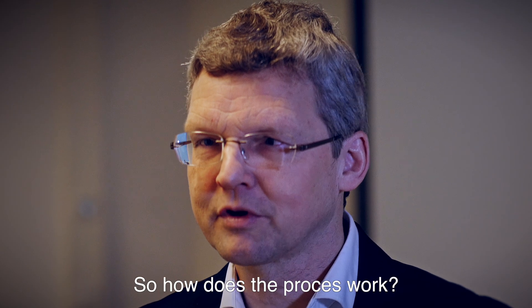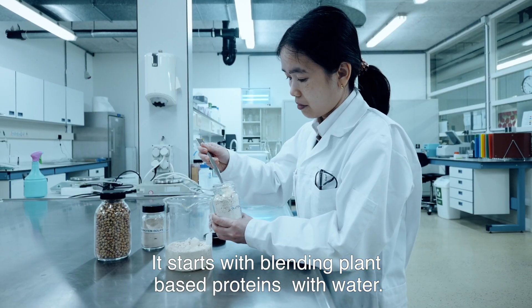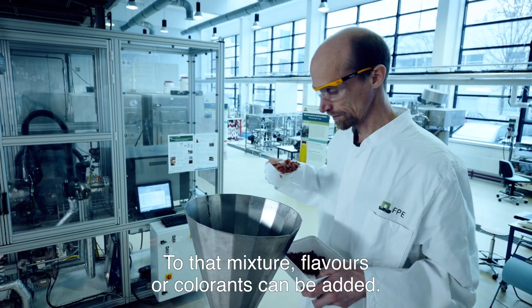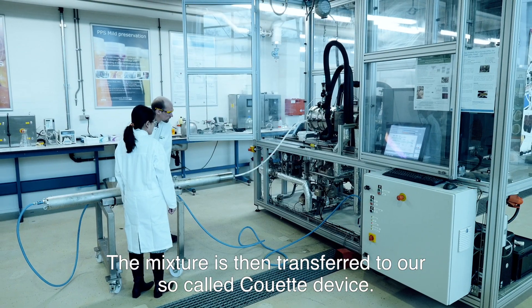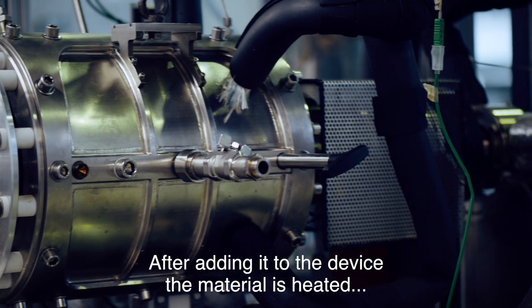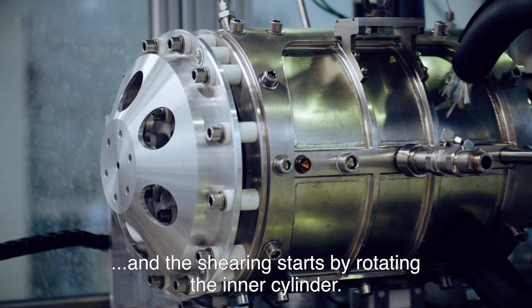So how does the process work? It starts with blending plant-based proteins with water. To that mixture, flavors or colorants can be added. That mixture is then transferred to our so-called Quetta device. After adding the material to the device, the material will be heated and the shearing will start by rotating the inner cylinder.